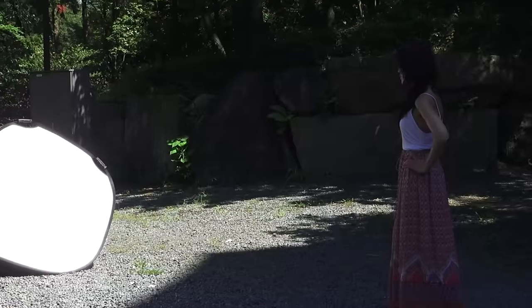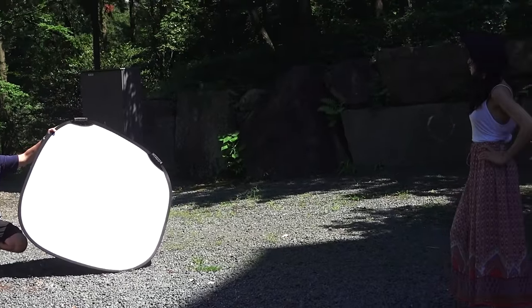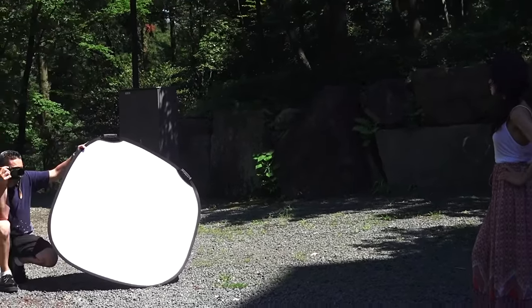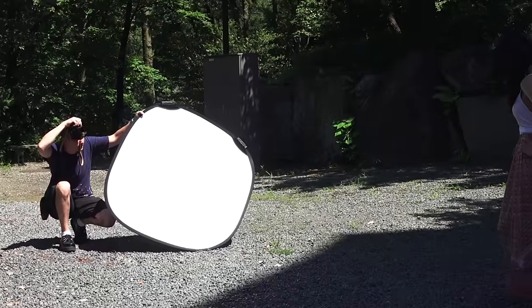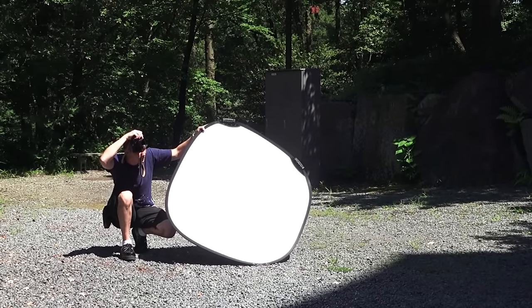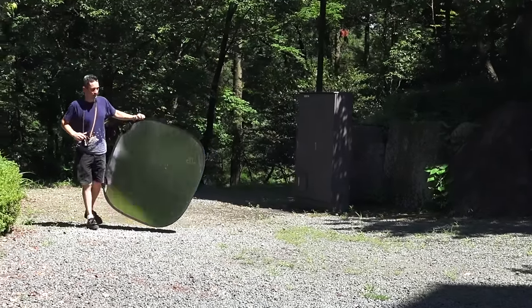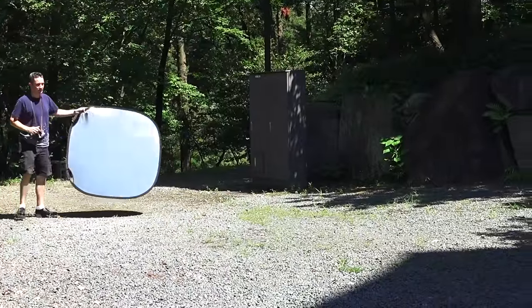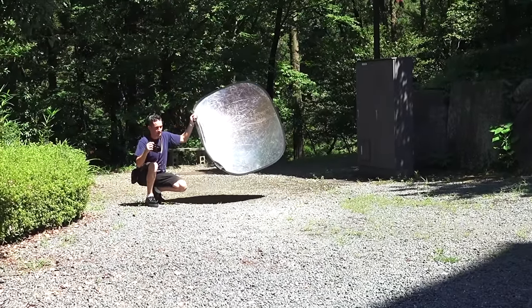That was pretty much it. This shoot, with the reflector, proves the benefits of using off-camera lighting, because the reflector — just when I'm holding it by myself — I wasn't able to control it the way I wanted to. If I had an assistant, it may have been a little bit better, but again, not ideal. Ideally, I would have put up my light stand. I just didn't want to get kicked out of the area.